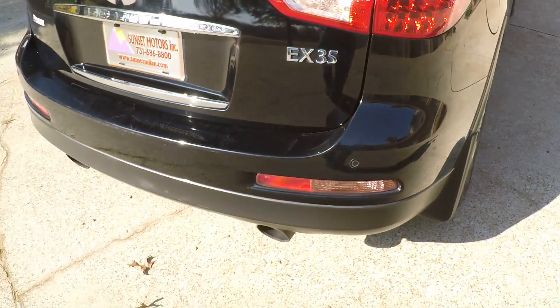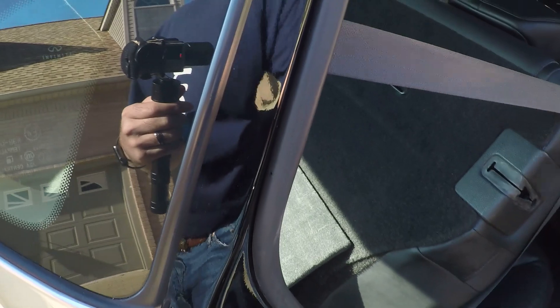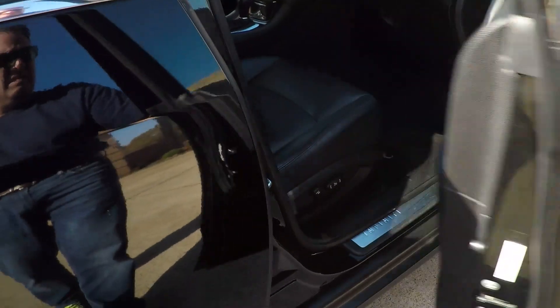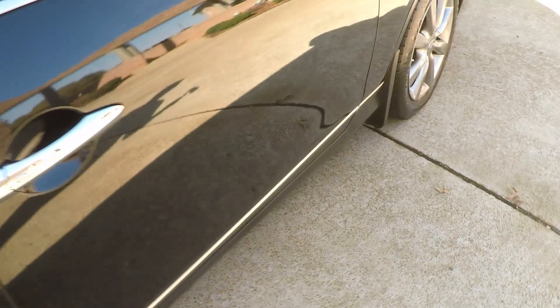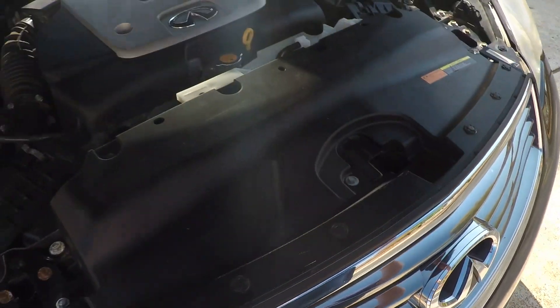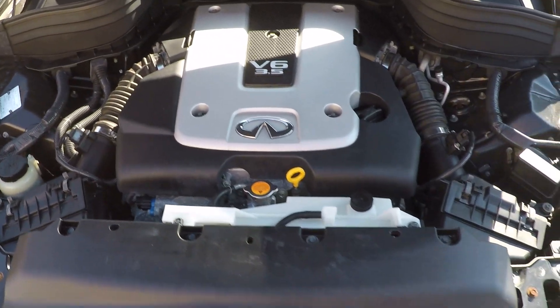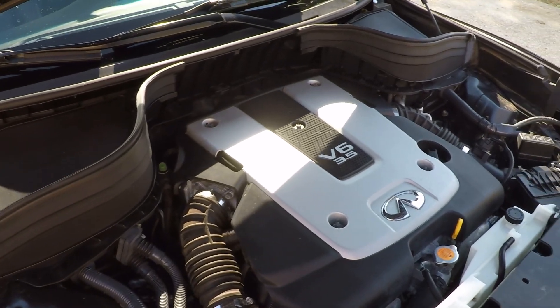First aid kit. Nice LED taillights. Power seat on both sides — comfortable seats. High quality, well-made vehicle. It's got the reliable 3.5-liter V6 with plenty of power and it's fuel efficient. The engine is nice and clean — just been serviced.